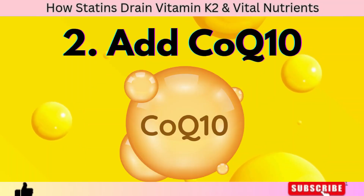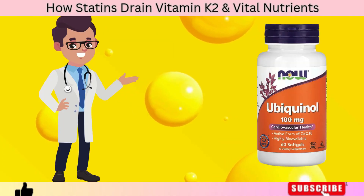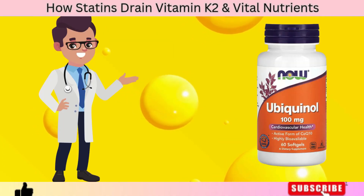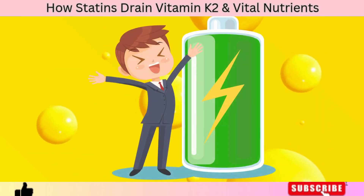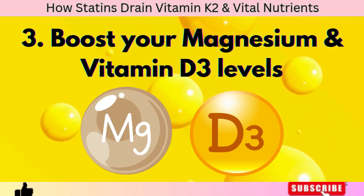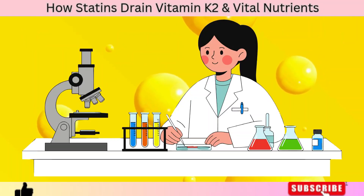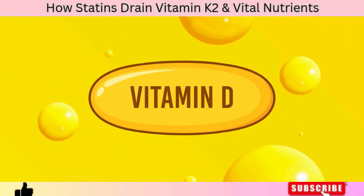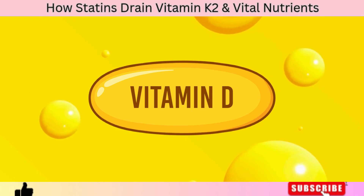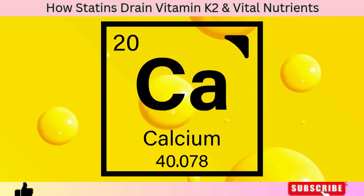Number two: add CoQ10. Since statins deplete CoQ10, supplementing with 100–200 mg of CoQ10 or ubiquinol can restore energy levels and support heart function. Number three: boost your magnesium and vitamin D3 levels. These nutrients work in synergy with K2 — magnesium helps activate vitamin D, and vitamin D increases the production of K2-dependent proteins, forming a trio that keeps calcium in perfect balance.